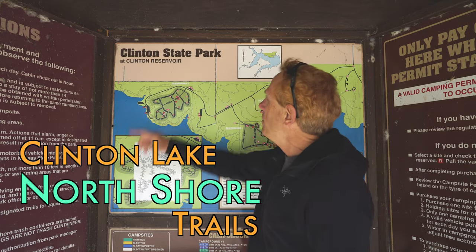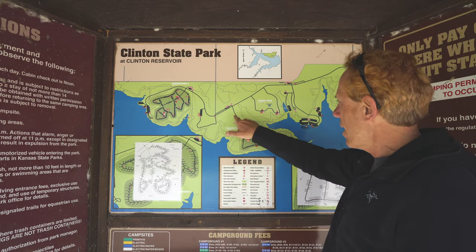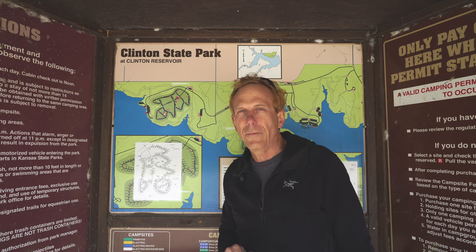Hello everyone. I'm at Clinton State Park, Clinton Reservoir. Here's the map — I'm right here. I'm going to go hike these trails. Come on, let's go have fun.